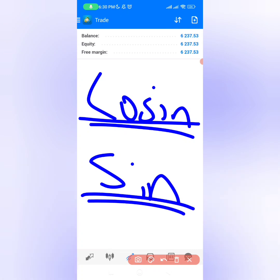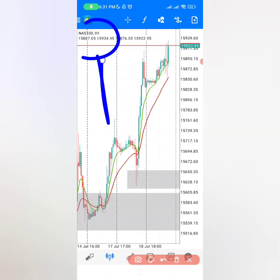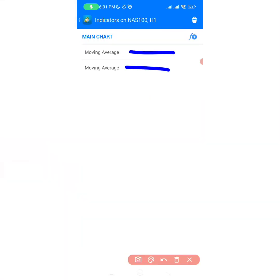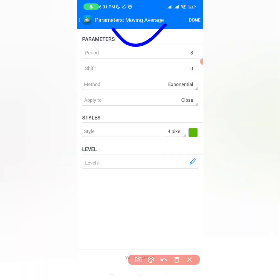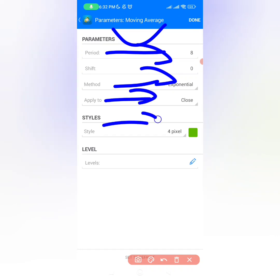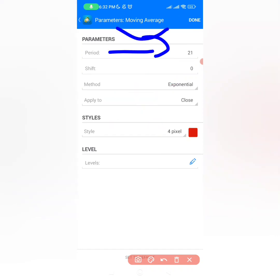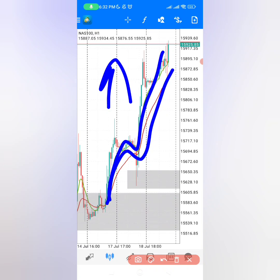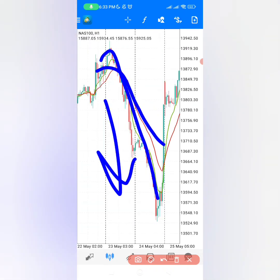Now you have everything going in your favor, which will make you win day after day. The pair we are using today is NAS100. For this strategy, you only need two moving averages. For the first moving average, period must be 8, method exponential, apply to close, and color green. For the second moving average, period must be 21, method exponential, apply to close, and color red. When the green moving average is above the red, the market must go up. When the green moving average is below the red, the market must go down, so you look to sell in those areas.